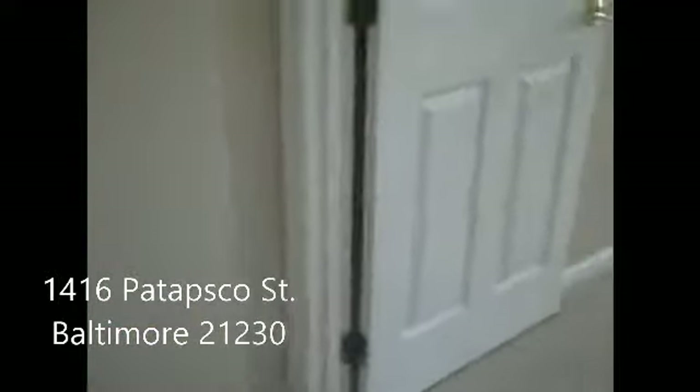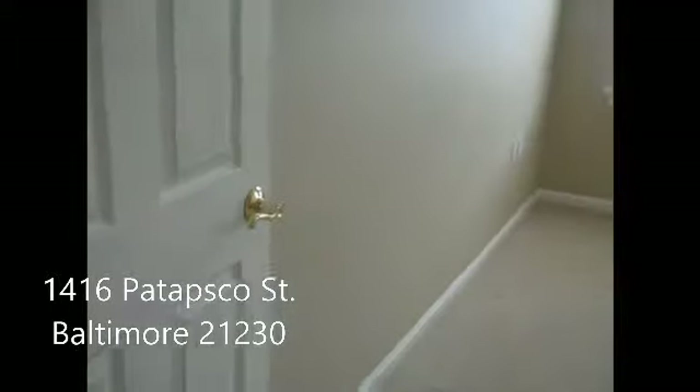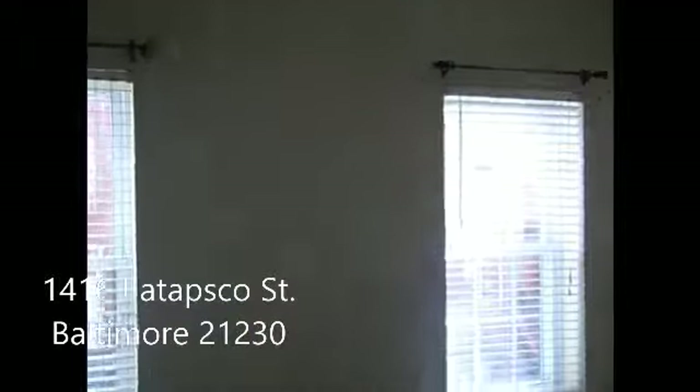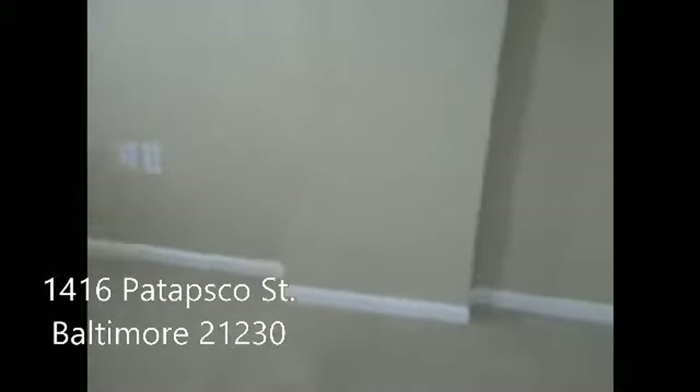Head into the first of the two bedrooms here. As you can see, the natural lighting is in abundance in this home with those large oversized windows. We also have ample lighting from the recessed lights and the ceiling fan. All carpet up here — you've got three-inch baseboard and a two-louver door closet with ample closet space.